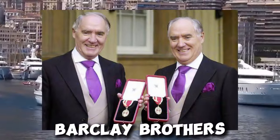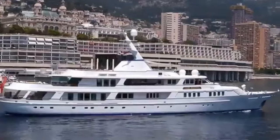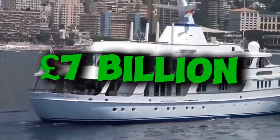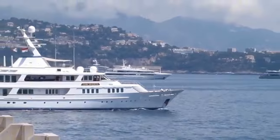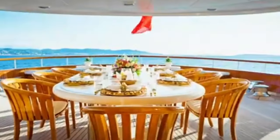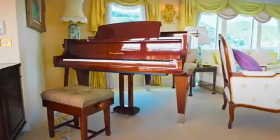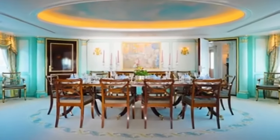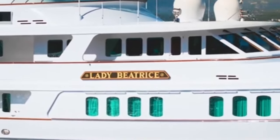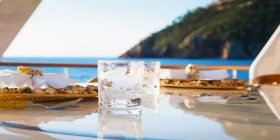Ever heard of the Barclay brothers? These guys aren't just rich — they're swimming in cash. Frederick Barclay and his late brother David built an empire worth a whopping 7 billion pounds — newspapers, delivery companies, you name it. But today we're here to check out Frederick's floating palace. Meet Lady Beatrice, a yacht that's so classy it might as well wear a top hat and monocle. This beauty was built back in 1993, but don't let her age fool you — she's aged like fine wine.